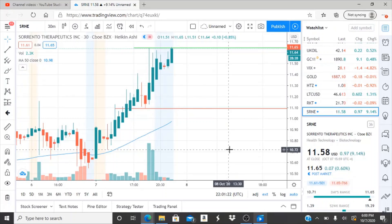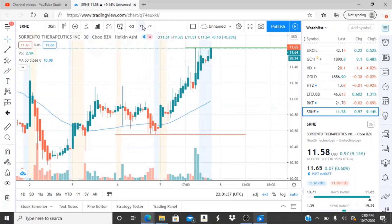Alright everyone, here we are with ticker symbol SRNE — Sorrento Therapeutics Inc. Before we jump into this chart, welcome to all my first-time viewers and investors. Welcome to my channel, Invest for Tomorrow. To all my subscribers, welcome back. Let's jump into this chart.